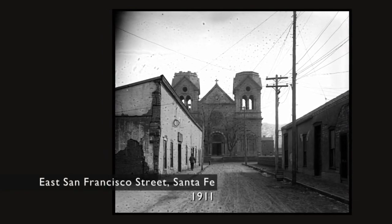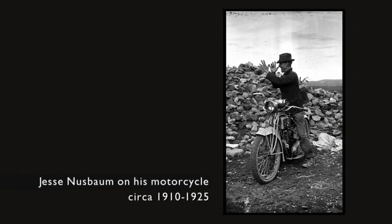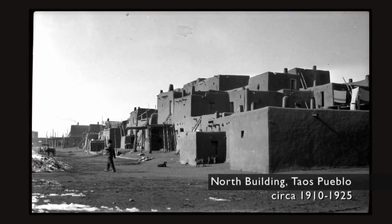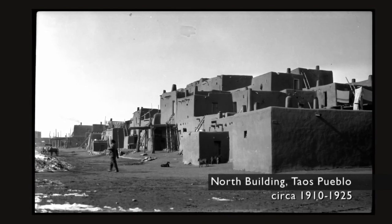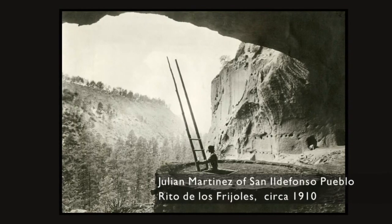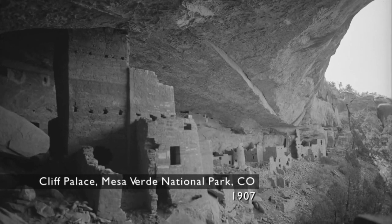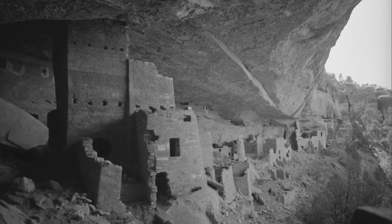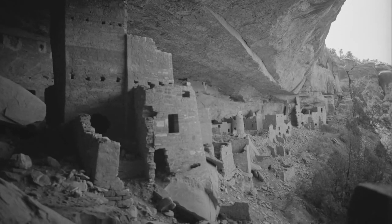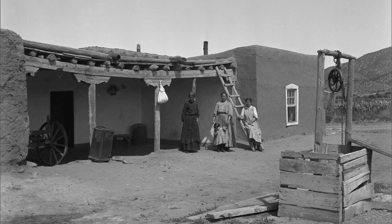He spent many years driving around the Southwest on his motorcycle, taking photographs of Pueblo architecture at all the Pueblos north and south of Santa Fe. He also spent a great deal of time driving around the Four Corners area, making photographs of archeological ruins. When they decided to think about how those architectural styles might represent Santa Fe and New Mexico in general to the world, he had a great archive of information to draw on.